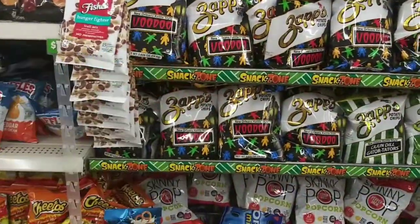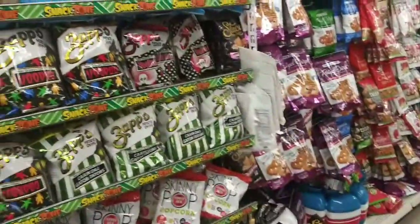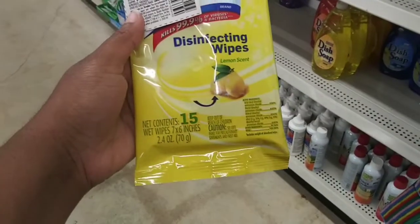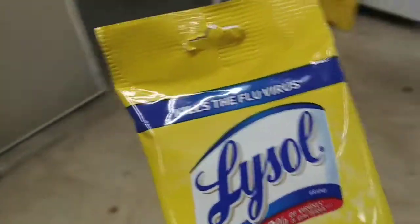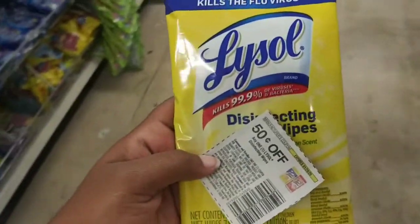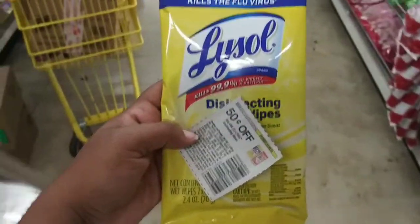That'll make these totally free, you guys — probably just have to pay the 7 cents in tax. For the last item, I'm going to get these Lysol disinfectant wipes, 15 count. There was a 50 cents off any one Lysol disinfectant wipe from the Retail Me Not insert. So I'm going to go ahead and try this at the dollar store, making it 50 cents.